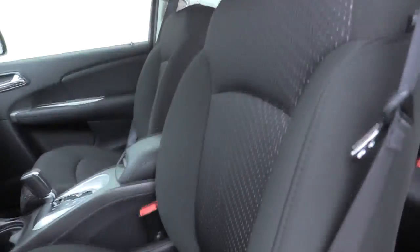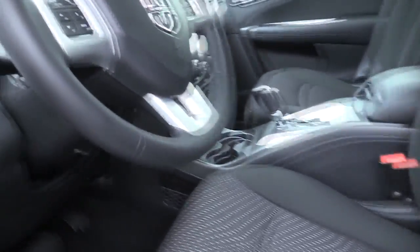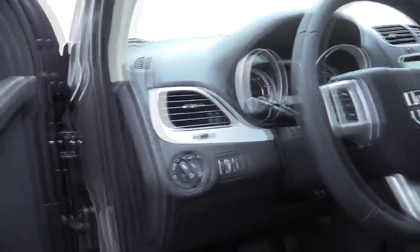Panic alarm, remote keyless entry, rear window wiper, driver vanity mirror, front reading lamps, tilt steering wheel, front bucket seats, premium cloth low-back bucket seats.